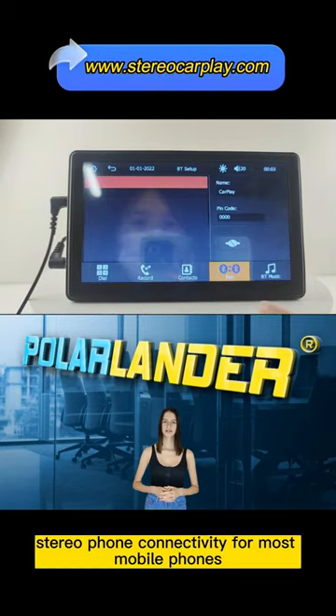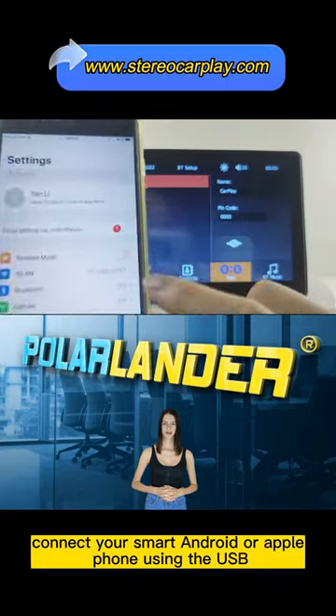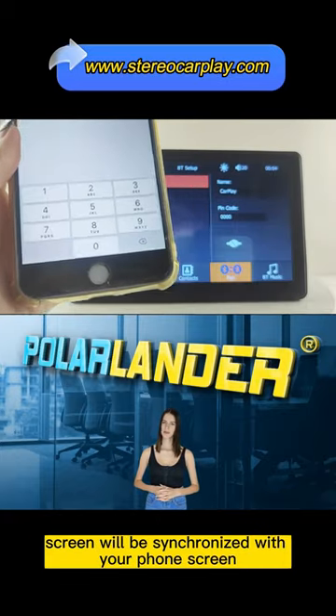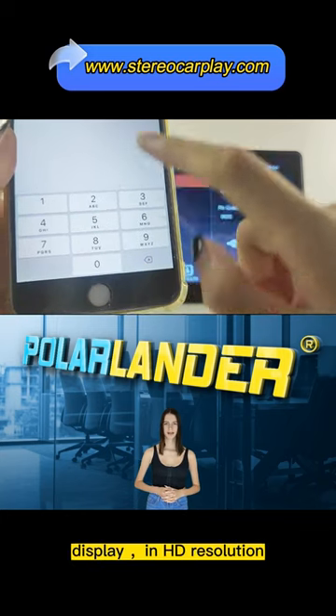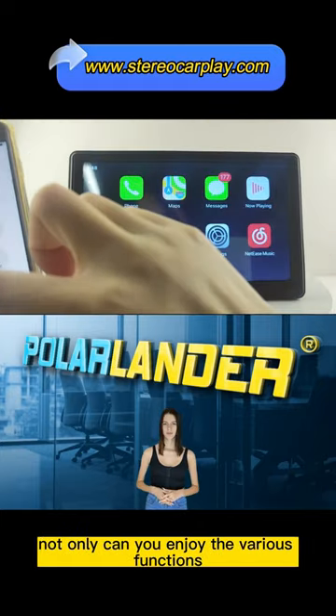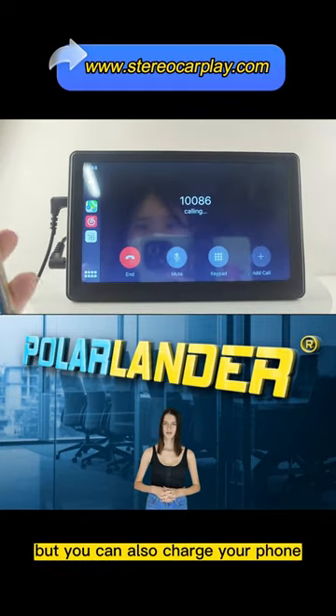MirrorLink: stereo phone connectivity for most mobile phones. Connect your smart Android or Apple phone using the USB cable and the machine screen will be synchronized with your phone screen display in HD resolution to enjoy features such as maps, movies and more. Not only can you enjoy the various functions, but you can also charge your phone.